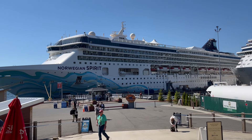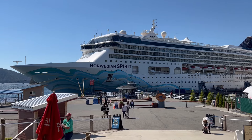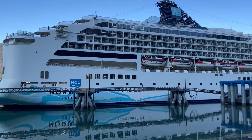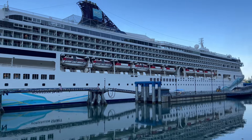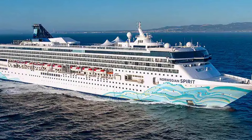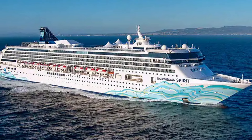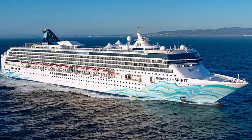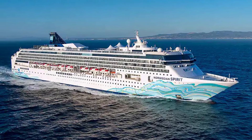This is Jack with Iconic Adventures. Welcome to this full ship tour of the beautiful Norwegian Spirit. The Norwegian Spirit underwent a major 100 million dollar renovation in 2020, just as the pandemic was starting, and still looks really fresh. We're going to take a full ship tour from the top deck all the way to the lowest public area, so come along, let's check it out.